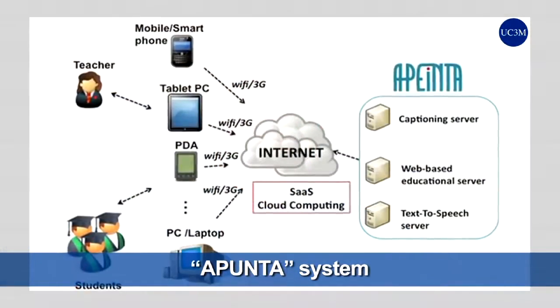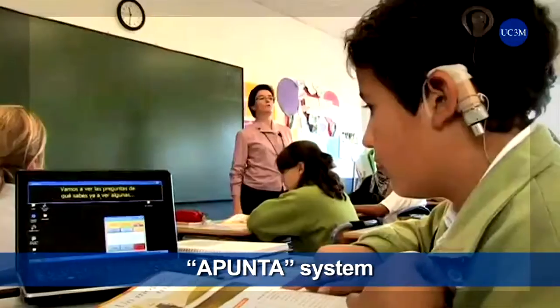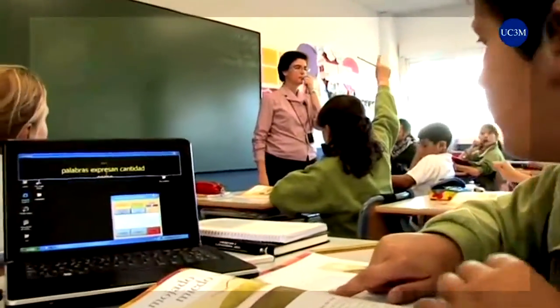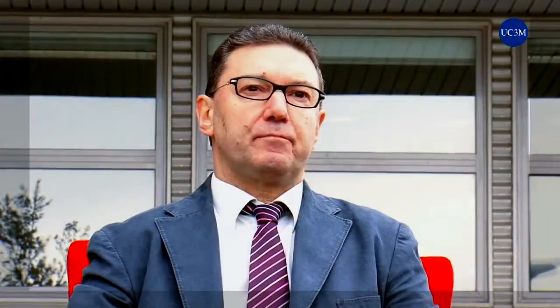Additionally, the APUNTA system is now being used in Carlos III University and previously has been tested in the Tresolibos School. This system allows that hard-of-hearing students and the rest of students can share normal classes.